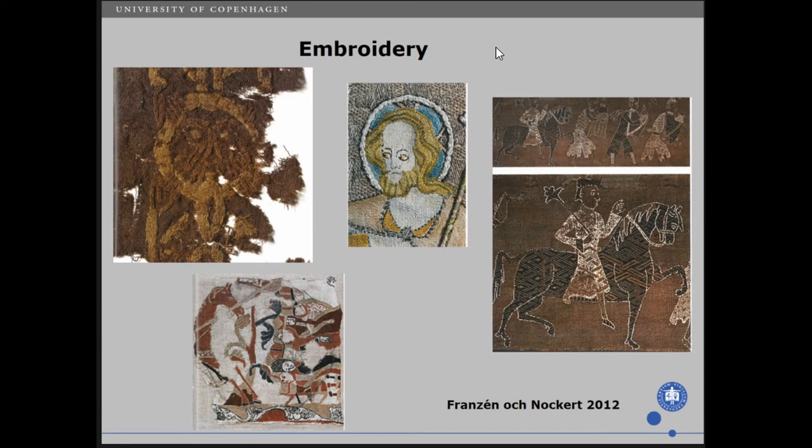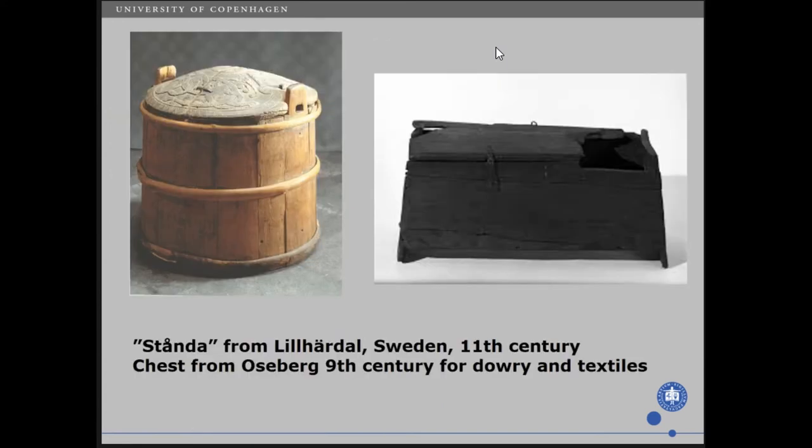The textiles were kept, and they were kept in chests. Here is one example from Oseberg. There is also an example — to the left you see a stonda, which is actually quite large. They have been interpreted as being used for baptising, but some scholars say they could also be used to keep textiles in them, and also for dowry — something we also need to include in our discussion.